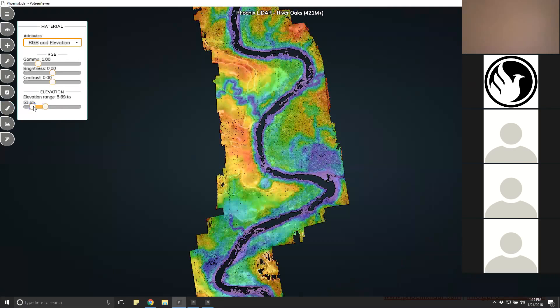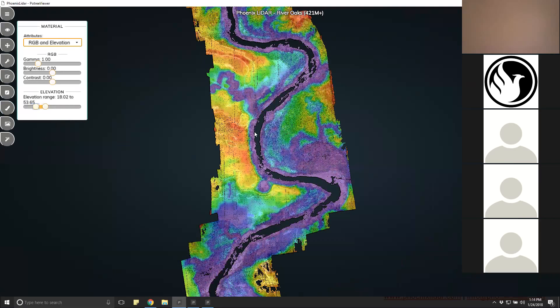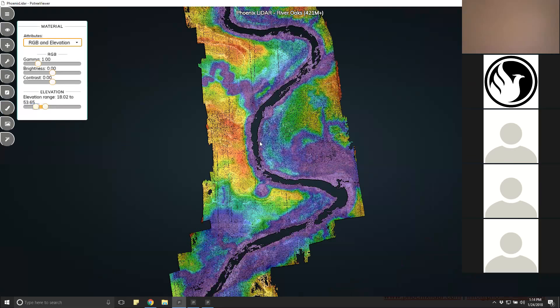Even though we had a highly vegetated data set, the ground capture was very good — over 30 points per square meter just on the ground alone under vegetation, and upwards of 200 points per square meter in exposed ground areas. This density allows for extremely precise and accurate contours and other hydrologic data for input into models, providing the client confidence they need for saving lives and responding to emergency situations.